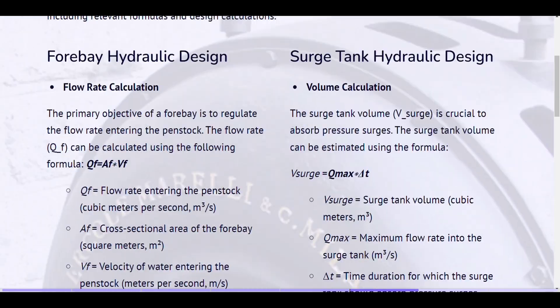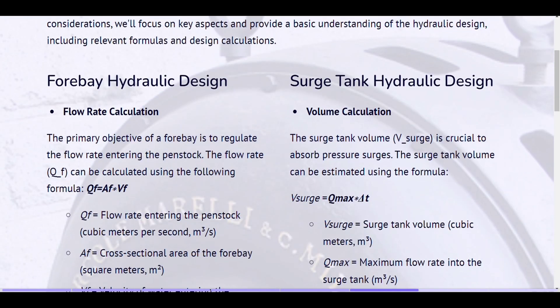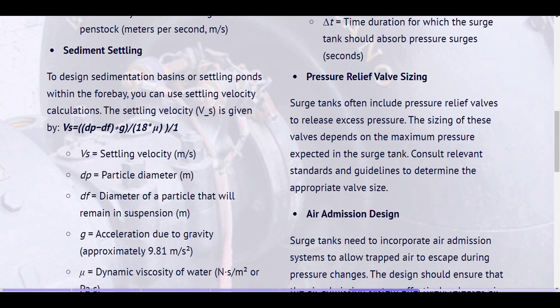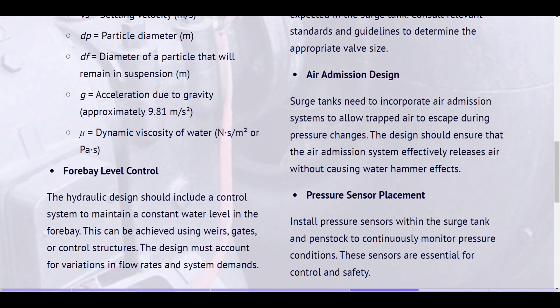Surge tank hydraulic design — volume calculation. The surge tank volume is crucial to absorb pressure surges. The surge tank volume can be estimated using the formula: V_surge = Q_max × Δt, where V_surge equals surge tank volume, Q_max equals maximum flow rate into the surge tank, and Δt equals the time duration for which the surge tank should absorb pressure surges. Pressure relief valve sizing. Surge tanks often include pressure relief valves to release excess pressure. The sizing of these valves depends on the maximum pressure expected in the surge tank; consult relevant standards and guidelines to determine the appropriate valve size. Air admission design. Surge tanks need to incorporate air admission systems to allow trapped air to escape during pressure changes. The design should ensure that the air admission system effectively releases air without causing water hammer effects.